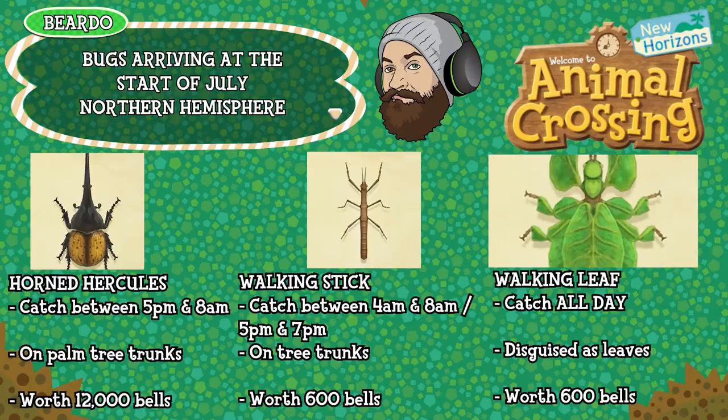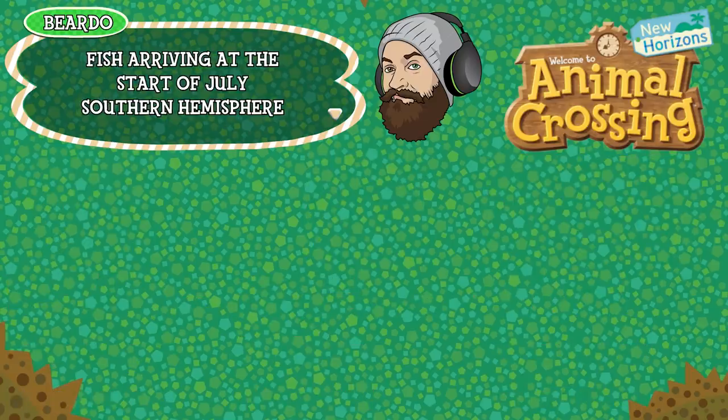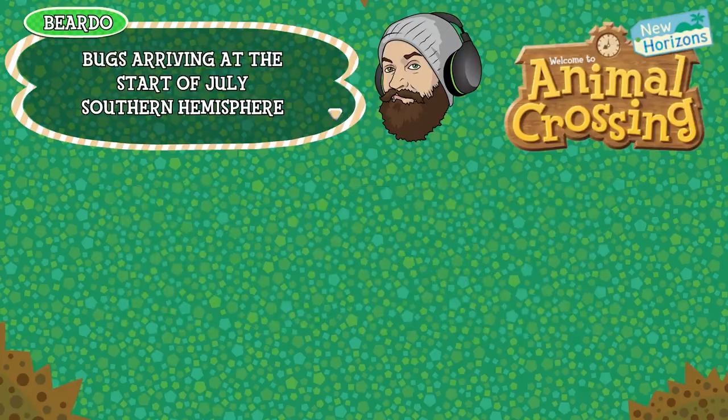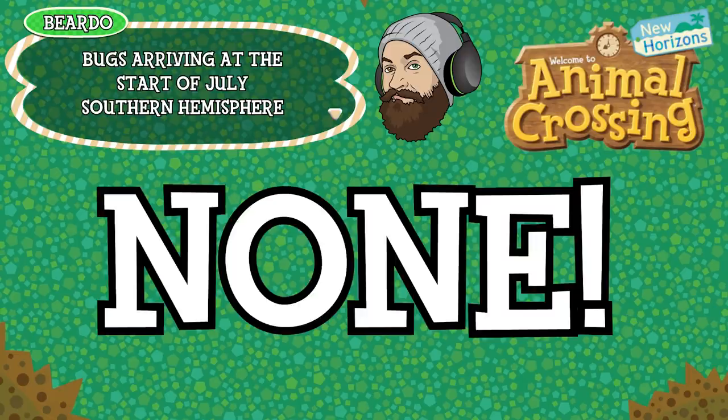Lots and lots of new bugs to catch in the Northern Hemisphere this month. Now let's jump over to the Southern Hemisphere and find out what's changing over there. I know it's been a rough few months for the Southern Hemisphere, not a lot of new additions, and I'm sad to say that this month is probably the worst one for you guys before it starts changing. Fish this month — there are no new ones, there are absolutely no new arrivals. And as for bugs, I'm sorry to say there are no new bugs either.